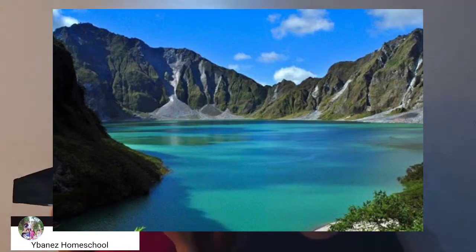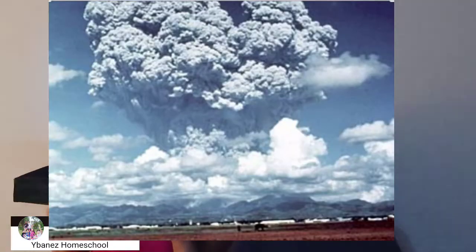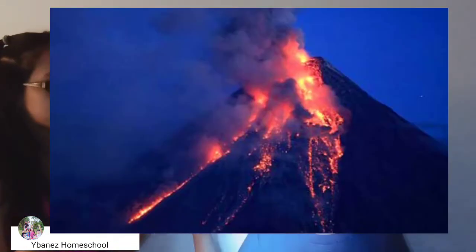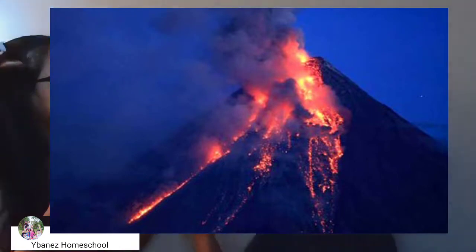You may ask, what's a volcano? Good question. A volcano is an opening in Earth's crust where lava, dust, and gases are ejected into the surface during eruptions.